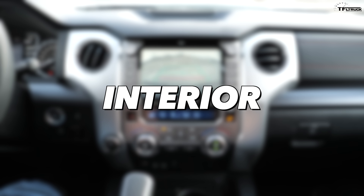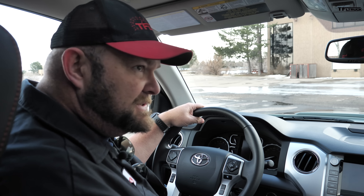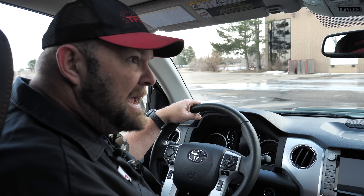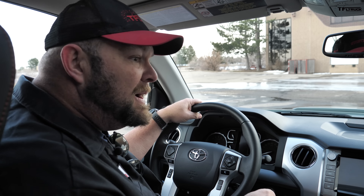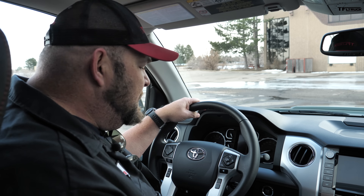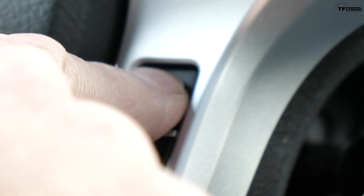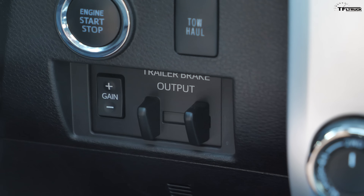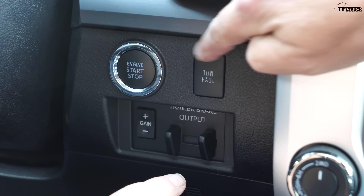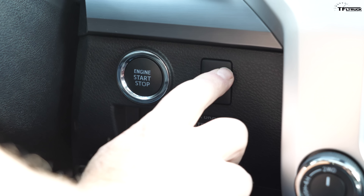Hell yeah. Toyota decided to take safety seriously years ago and added that to the truck as well. What you get is their Safety Suite 1.0 — lane departure warning and adaptive cruise control. Now, the push button start is great, but why is it so close to the tow/haul mode? You could push it by accident.